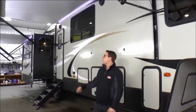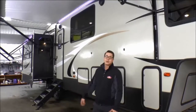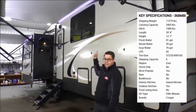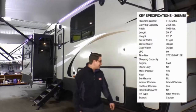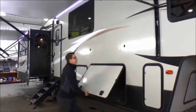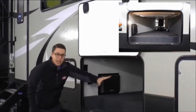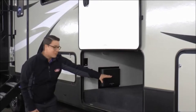This unit comes with dual awnings, which really maximizes the amount of outdoor camping space that you have. Underneath each awning is an LED strip, which looks really nice and gives you a little bit of extra light at night. One of my favorite things about this Cougar is that it has massive pass-through storage — completely unobstructed, tons of room in there. If I wanted to throw a bed down and sleep in there, I could.